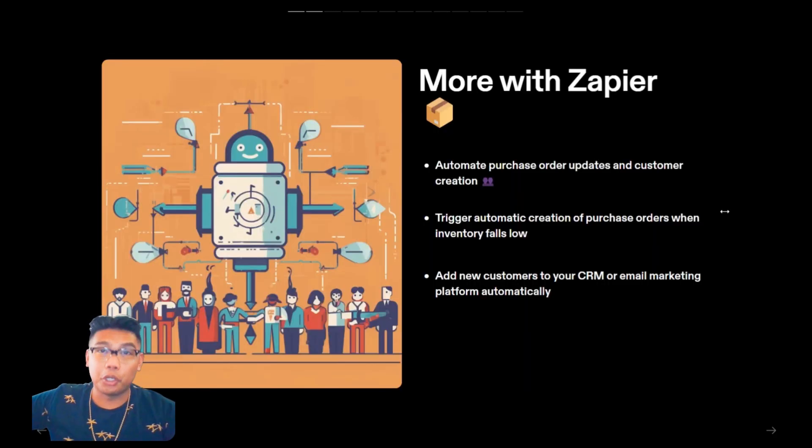You can also automate purchase order updates and customer creation. Whenever your inventory level falls below a certain threshold, Zapier can automatically create a purchase order and send it to your supplier. And when a new customer makes a purchase from your store, Zapier can add them to your CRM or email marketing platform.